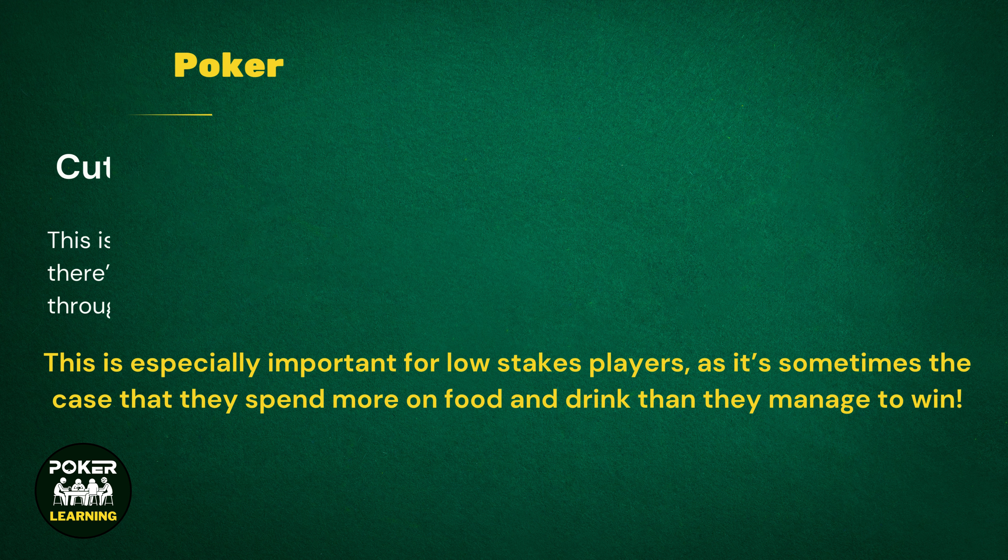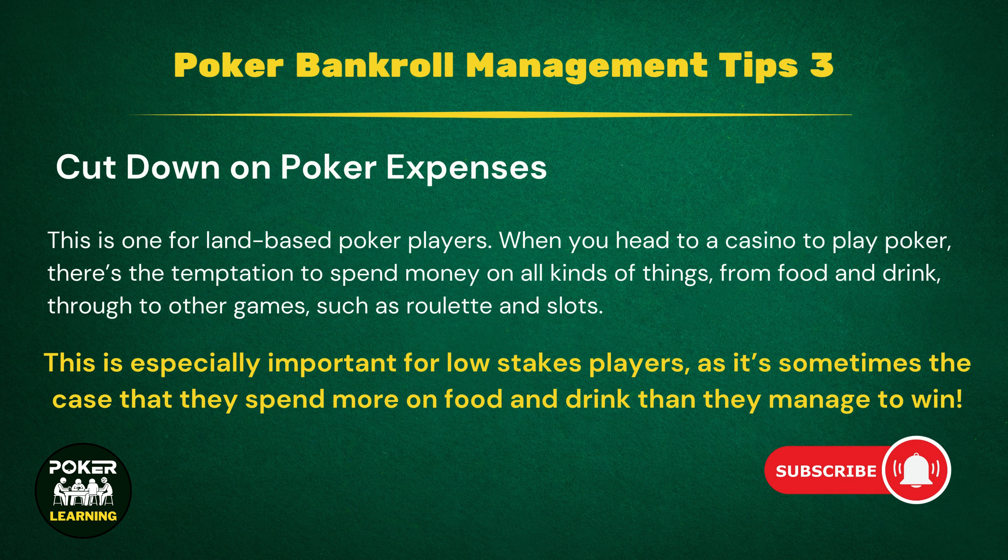Tip 3: This is one for land-based poker players. When you head to a casino to play poker, there's the temptation to spend money on all kinds of things, from food and drink through to other games such as roulette and slots. If you want the chance to build the biggest bankroll possible, you should cut down on these expenses. The $10 you save by not buying some food is $10 that can go straight into your bankroll. This is especially important for low-stakes players, as it's sometimes the case that they spend more on food and drink than they manage to win.